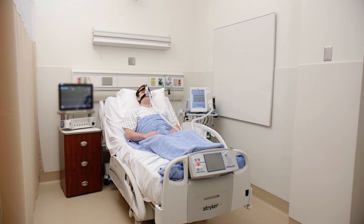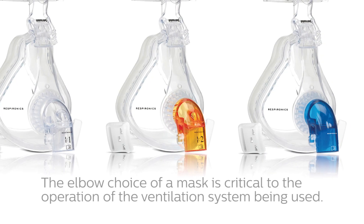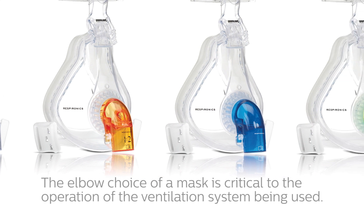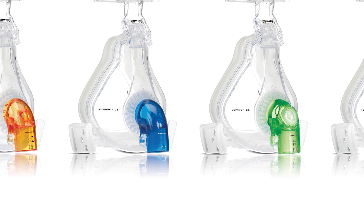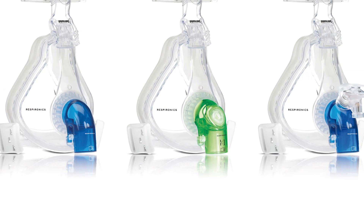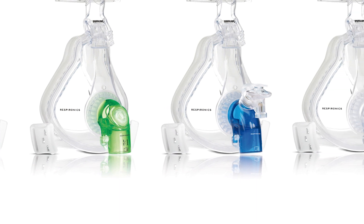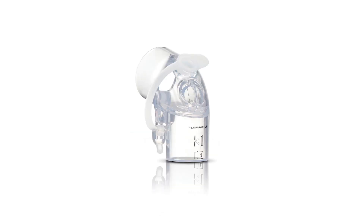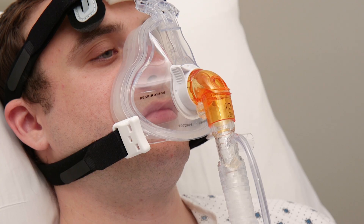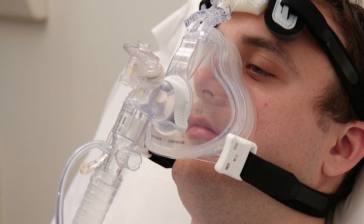After selecting the appropriate mask, you may then need to choose the correct elbow. The elbow choice of the mask is critical to the operation of the ventilation system being used, re-breathing of CO2, medication delivery, and even bronchoscopy procedures while the patient is receiving NIV. Philips offers a choice of four elbow options: standard, entrainment, nebulizer, and bronchoscopy. Selecting the appropriate elbow is an important part of delivering the right therapy to your patient.